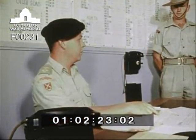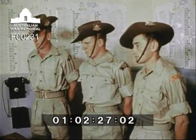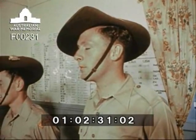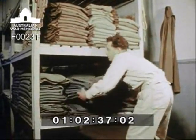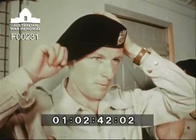The recruits are interviewed by the Adjutant to ascertain their technical ability and personal preferences before allocation is made to the trades and duties in the regiment. New crewmen are issued with their bedding and the famous Armoured Corps beret, regimental badge and flashes, and Corps equipment which includes their personal weapon, the .38 pistol.